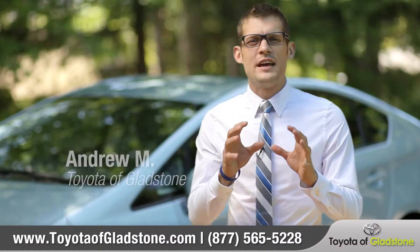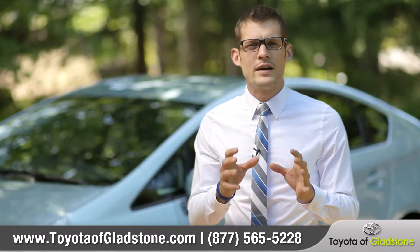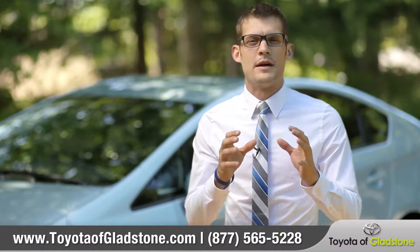Hi, I'm Andrew. Safety is a concern for every driver, and sometimes having the right technology at your disposal can make all the difference.